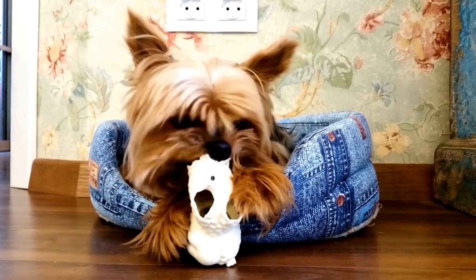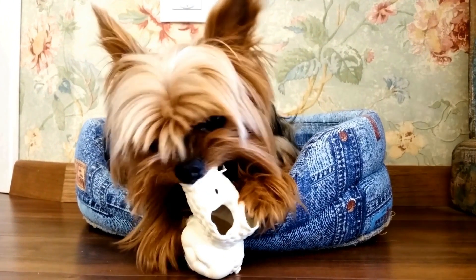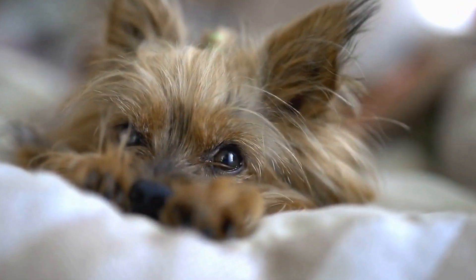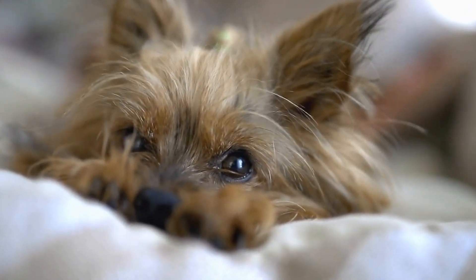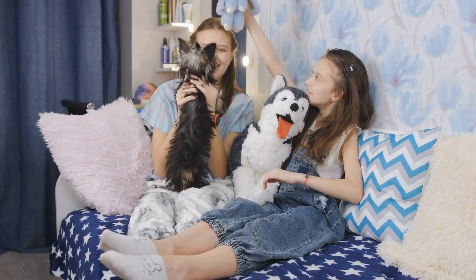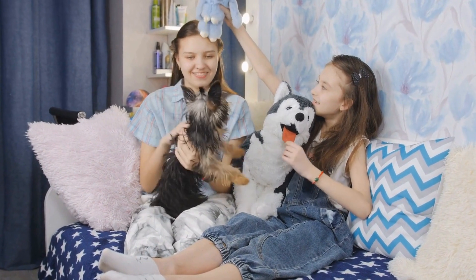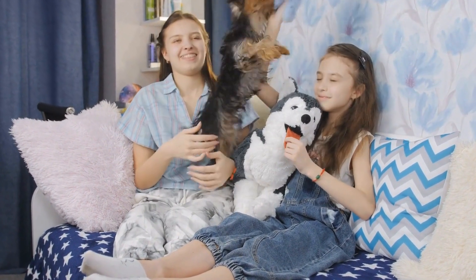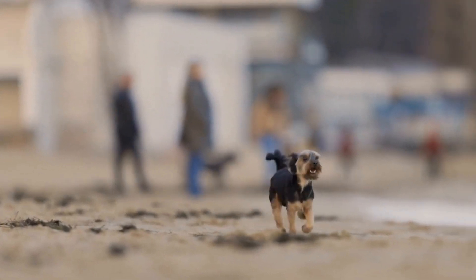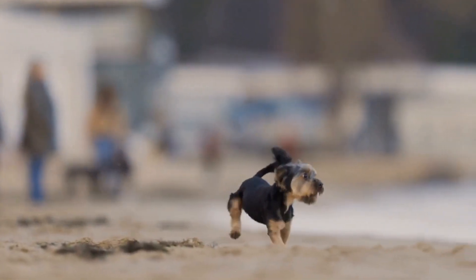Understanding Yorkshire Terriers' Nutritional Needs. As a small breed, Yorkshire Terriers have specific nutritional requirements that differ from larger dogs. They have a faster metabolism and higher energy levels, which means they need a diet formulated specifically for their needs. Yorkies require a diet that is rich in high-quality protein, healthy fats, and essential nutrients.